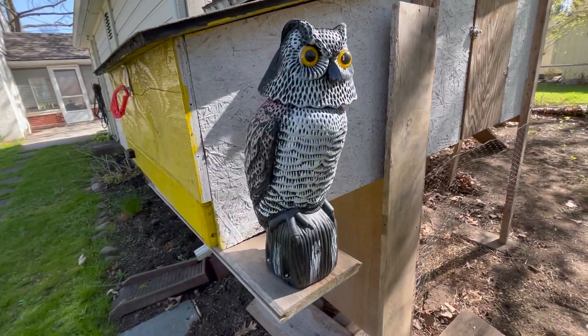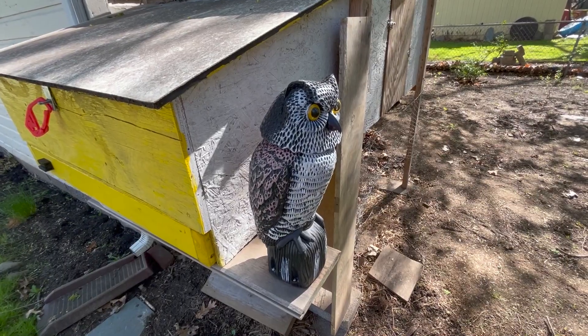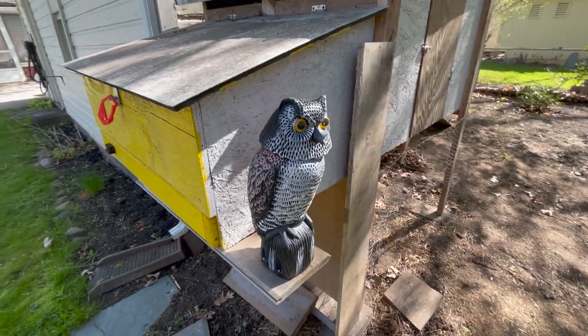I also wanted to talk about these little decoy ideas. This guy didn't do a thing at all — he's completely useless, so don't waste your money on him.